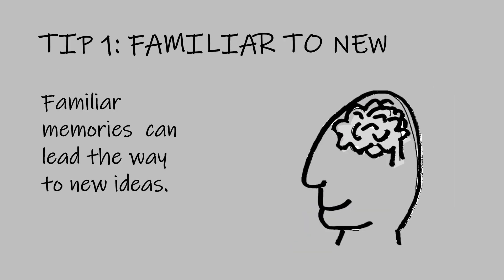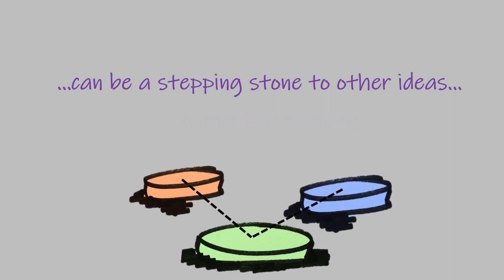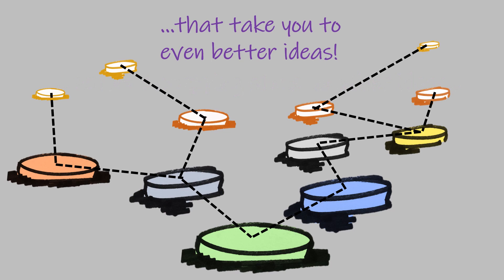Your memory is full of wonderful ideas and experiences. A familiar memory can be a stepping stone to other ideas that take you to even better ideas.